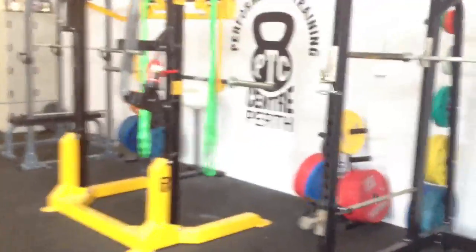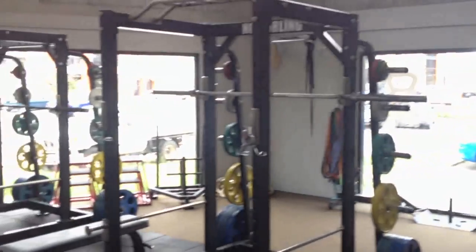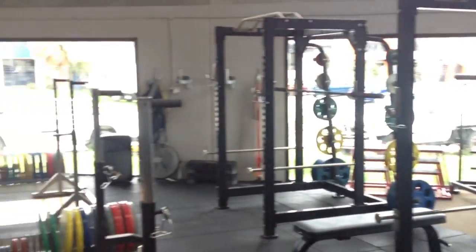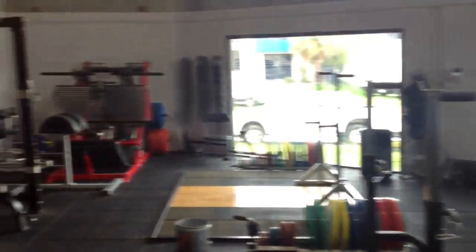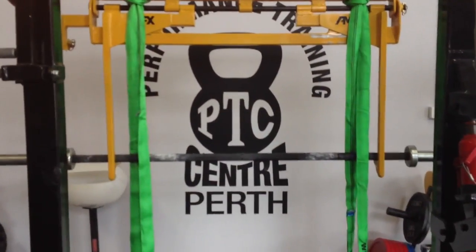That's pretty much the gym from top to bottom. Hope you enjoyed the walkthrough. I'll just do a quick scan through of the gym again so you can have a quick look. Thanks for watching.